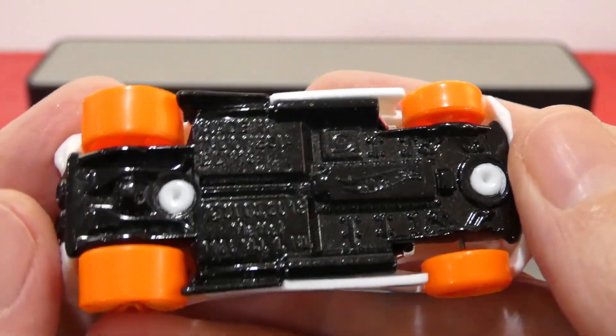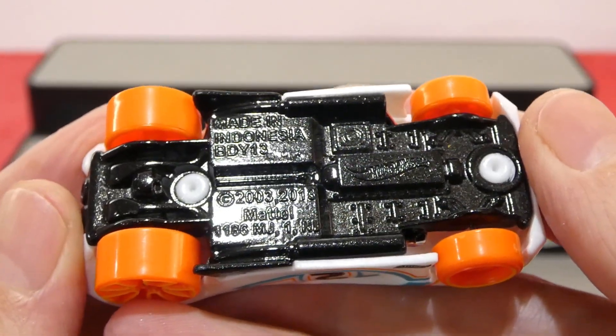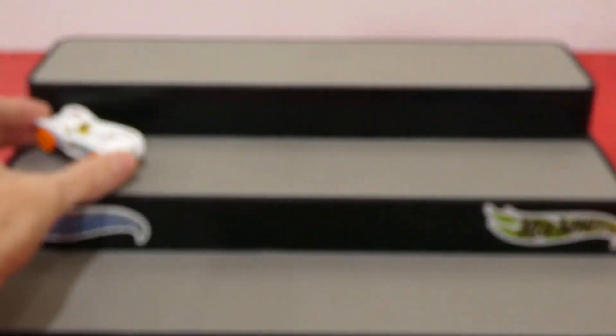And here is the base for all of you base fans out there. Very cool — I do quite like the look of that.